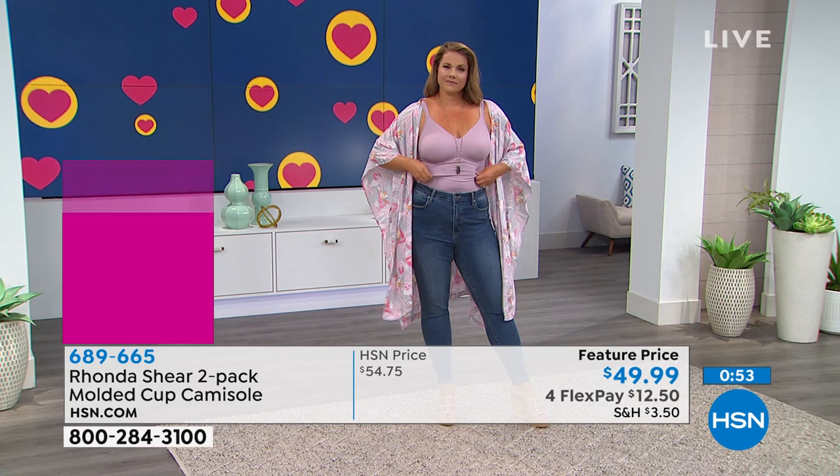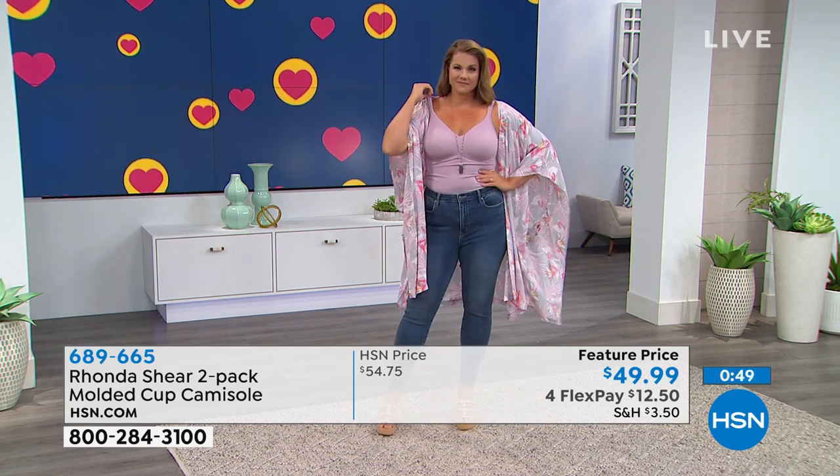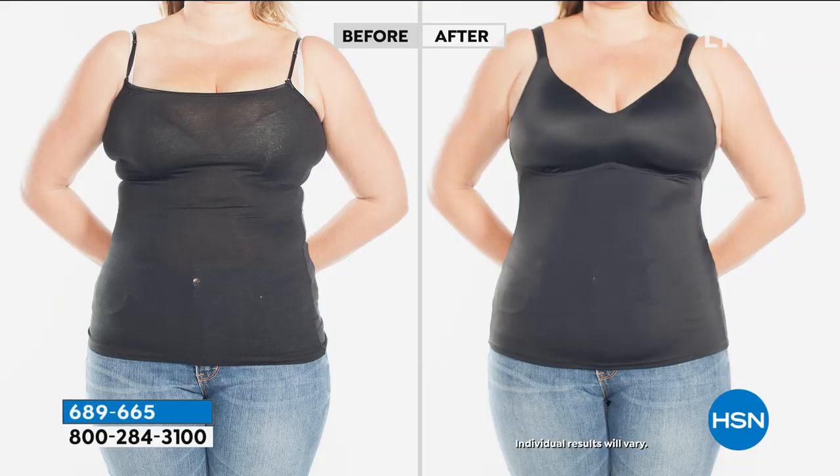It does wonderful things for the girls. If you don't have much of a bust, you're going to have lift and shape; and if you're larger and bustier like me, you're going to have some nice cleavage. Look at this before and after, Rhonda — talk about giving your girls support! This is Emily before and after — you can see live and in the pre-produced clip what a difference this molded cup can make.